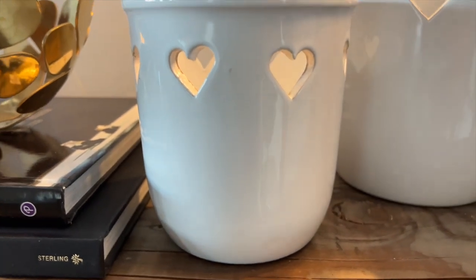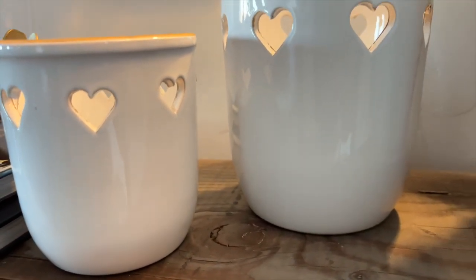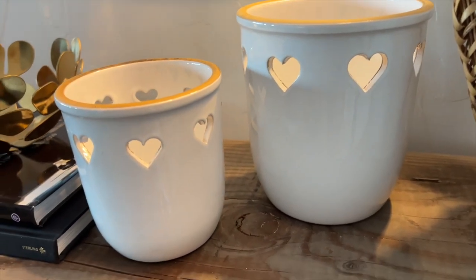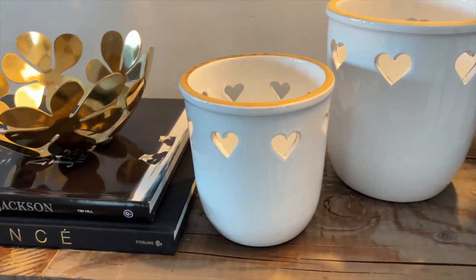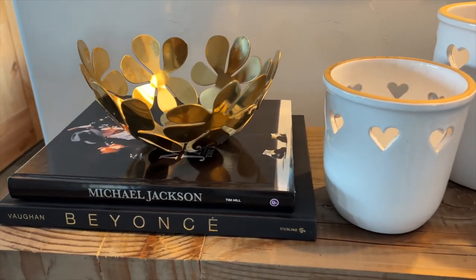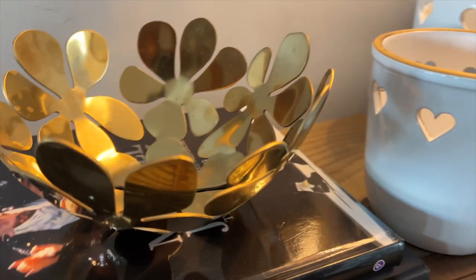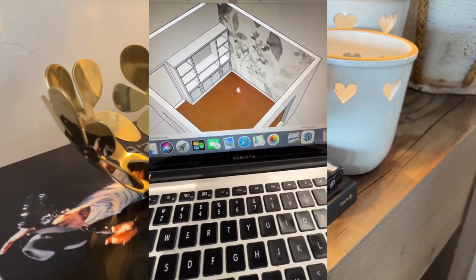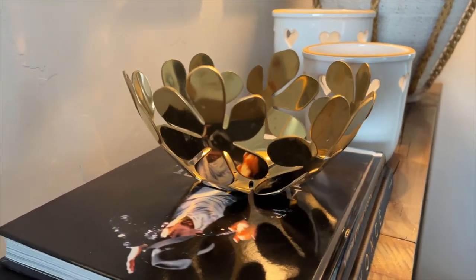In my Instagram stories I shared the beginning stages of my youngest daughter's bedroom design. Stars, hearts, and flowers is the direction she would like to see in her new room. I showed a 3D rendering of the beginning stages for my Instagram viewers, and I'm planning on starting this project in the summer, so look out for that video to come.